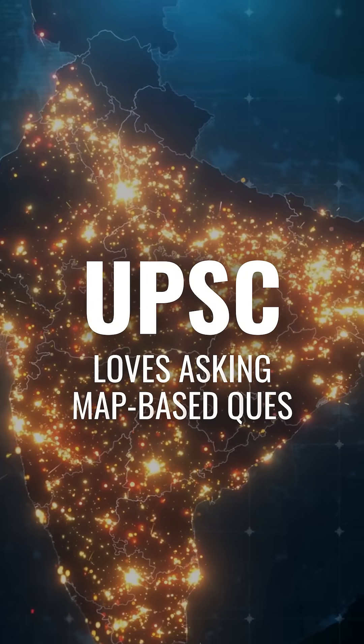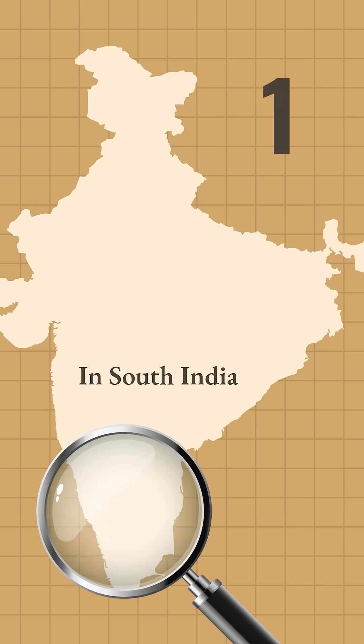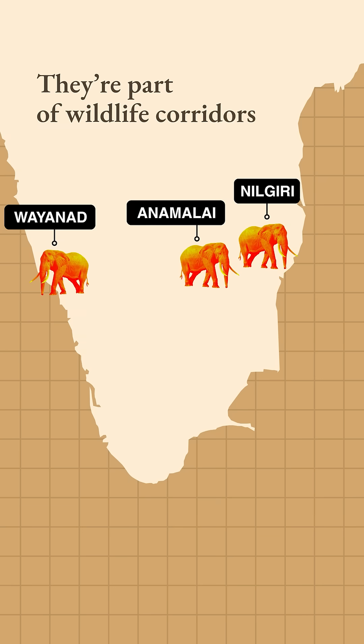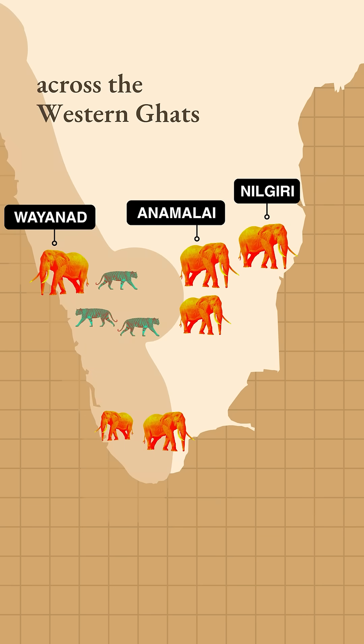UPSC loves asking map-based questions. Like elephant reserves, they're the perfect playground to decode three tricky patterns which UPSC uses. One: in South India, reserves like Nilgiri, Anamalai and Wayanad aren't just forest zones — they're part of wildlife corridors that link tiger reserves and biodiversity hotspots across the Western Ghats.